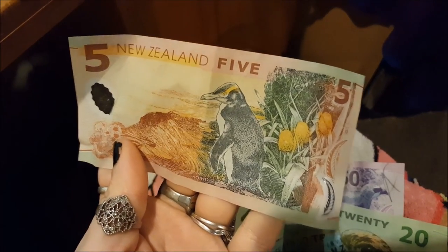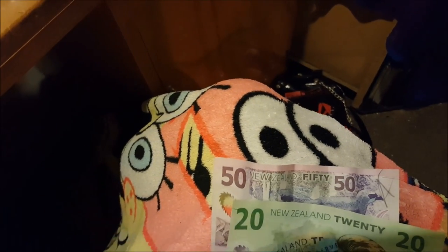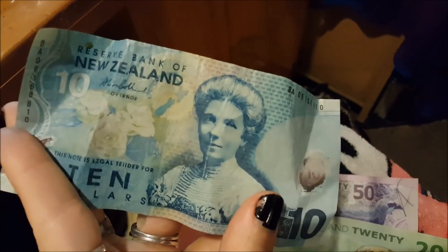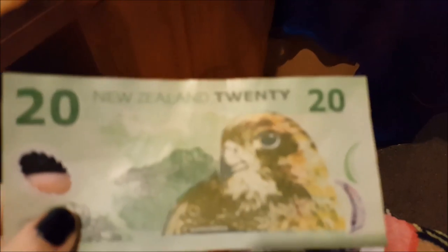So this is the $5 note right here. This is the $10. It's very hard to crumple this money up because it's actually made of plastic — it's not paper or fabric or whatever American money is made of. There's a cool little window. There's the $20.